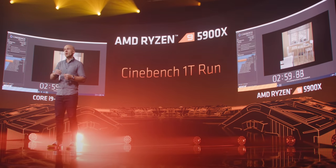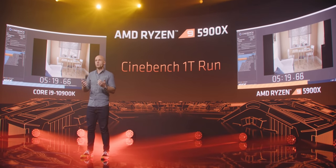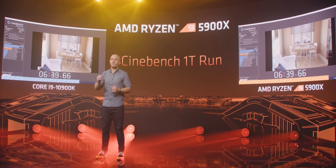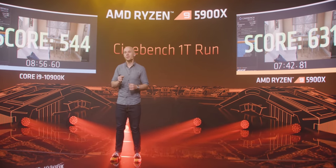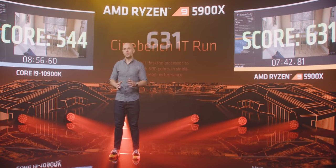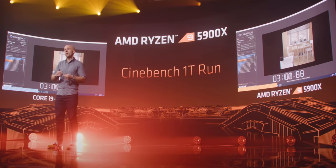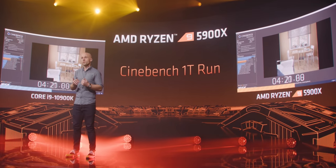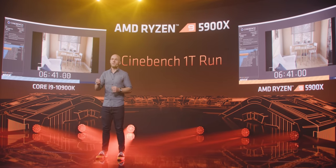I want to bring attention to the head-to-head single-threaded Cinebench run between the Intel 10900K and the upcoming Ryzen 5900X. Typically when you see this kind of demonstration at a product announcement, the comparison product is usually not given ideal circumstances — there's some handicapping going on, whether that's a slower memory kit, limited cooling, or a lower power target. But I went back and checked my own results for the 10900K and they're actually right in line with what AMD is showing here. In fact AMD is showing a very optimistic result for the 10900K — consider it best case — and still the 5900X absolutely stomps it in single-threaded performance.